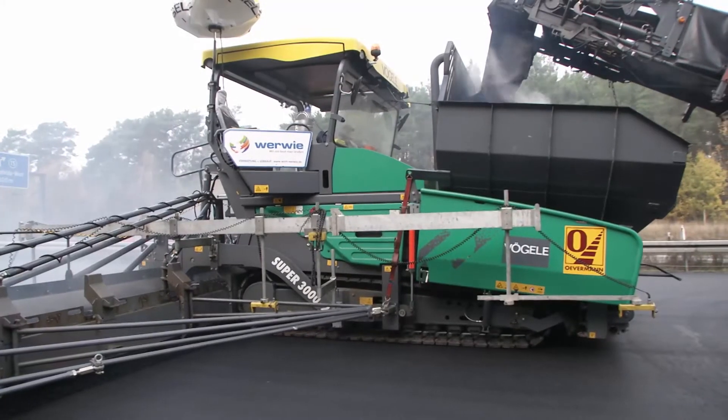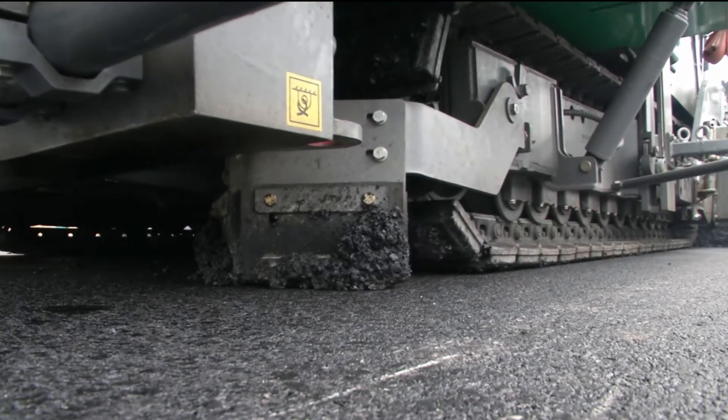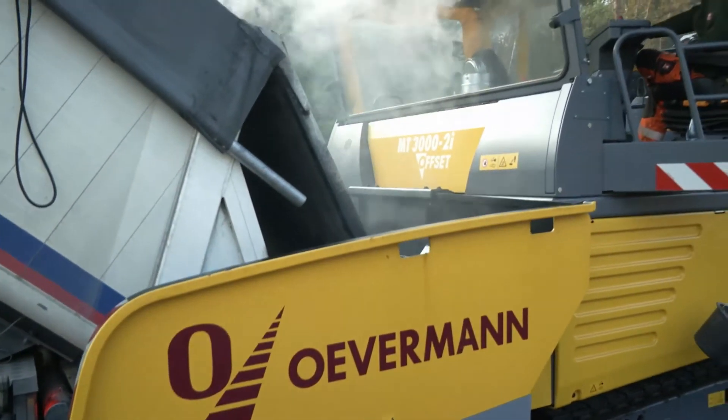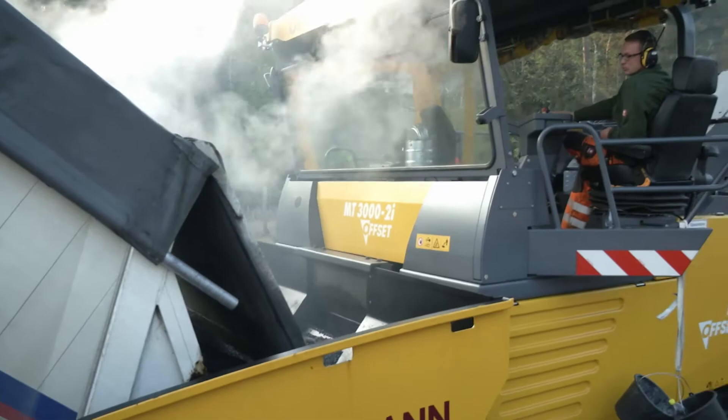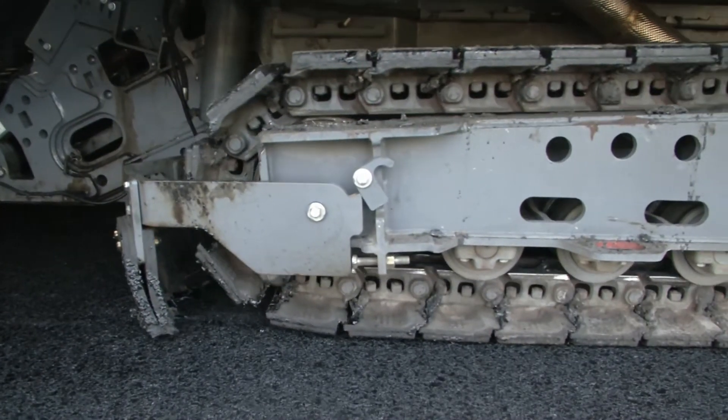Due to the broad contact surfaces of their crawler tracks, both the Power Feeder and the Super 3000-2 run very smoothly, thus simplifying the material transfer process. Powerful separate drives in the sprockets of the crawler tracks make for constant tracking.